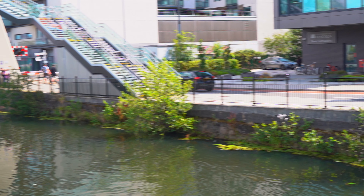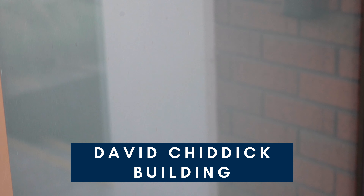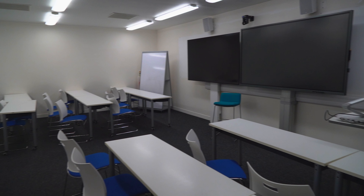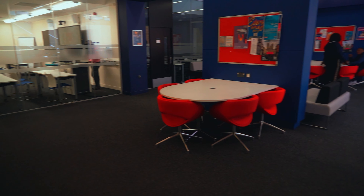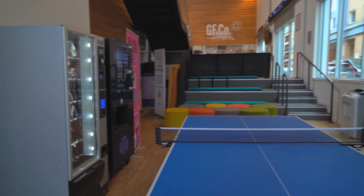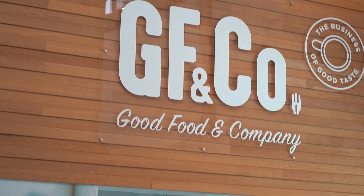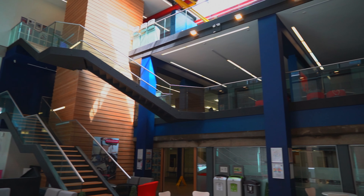The David Chiswick building is located opposite the university library over the bridge. It's home to the Lincoln International Business School and contains the Bloomberg Laboratory, a fantastic resource letting students work with real market data. There's also the Global Lounge, a space for students to socialise or study and attend the events that the Global Experiences team facilitate.